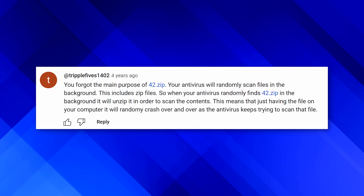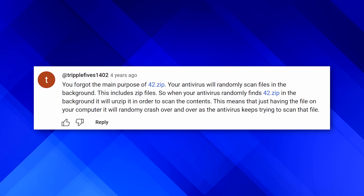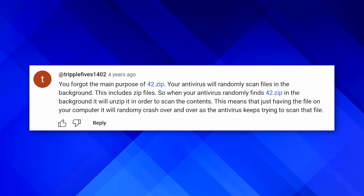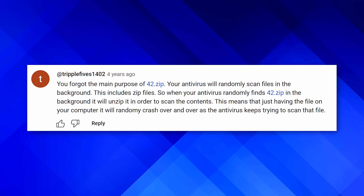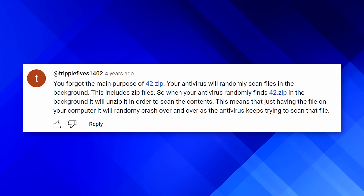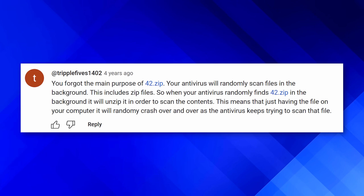As that comment says, even if you download and don't extract the file, your antivirus potentially will, which could still crash your computer — so don't even download it. Though modern antiviruses can work around this; they don't technically extract the file and can still scan it, but still don't take the risk. That's just one example on one website of text someone wrote that was never intended to be a link being converted into one.